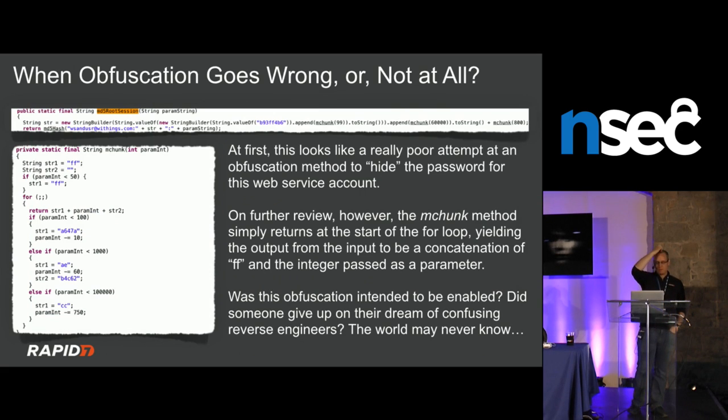Here's a weird piece of code from reversing a bad mobile app. I found a method called MD5RootSession — a great combination of terrible things you don't want to see in code. It does a weird concatenation with an email address going into MD5, plus an mchunk method that's supposed to be an obfuscation routine — taking an integer, going through a loop, and outputting data to concatenate to a security token. But if you pay attention, the for loop starts and immediately hits return, so everything below does nothing. The obfuscation is dead code.